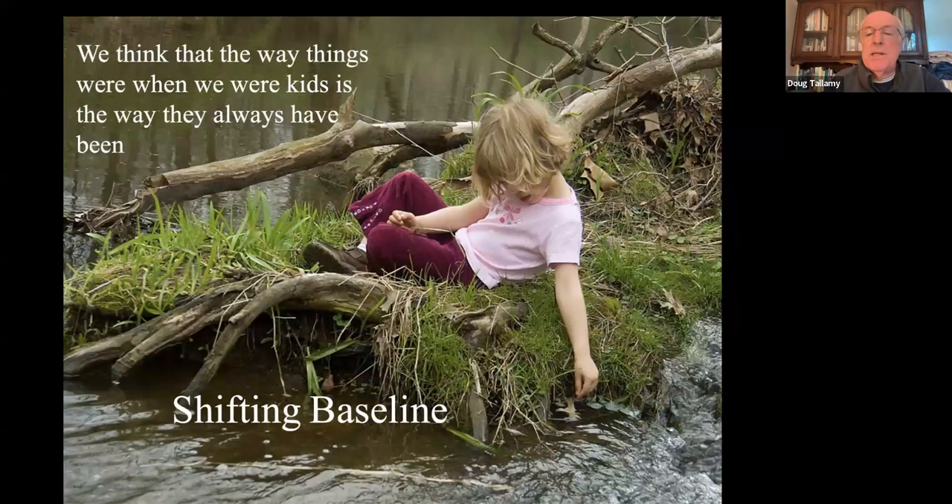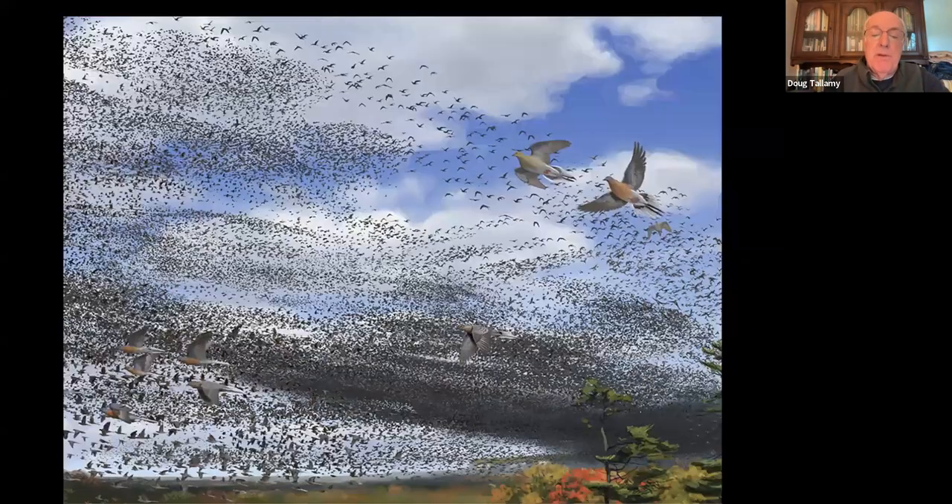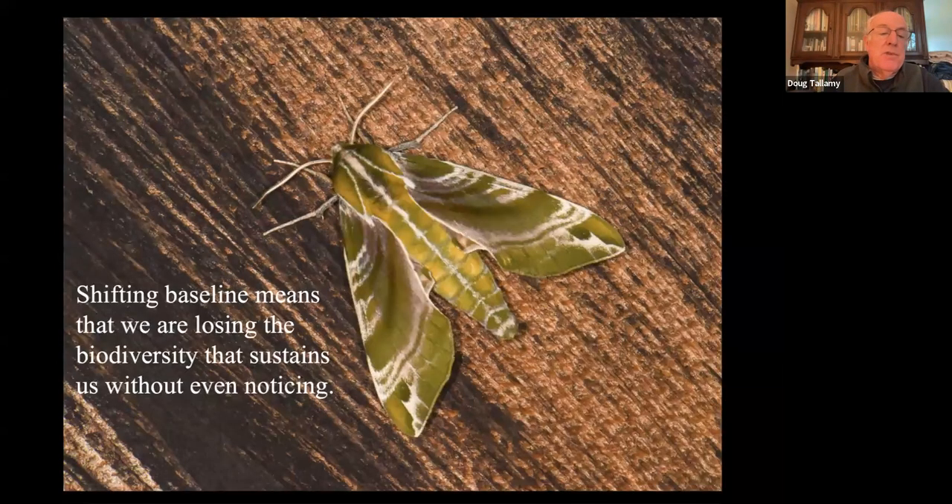We don't notice it because of something called shifting baseline. We tend to think that the way things were when we were kids is the way they always have been. None of us missed the passenger pigeon because it was gone — extinct before any of us were born — yet it used to be the most abundant bird on the entire planet. Shifting baseline means we're losing the biodiversity that sustains us and we don't even notice it.